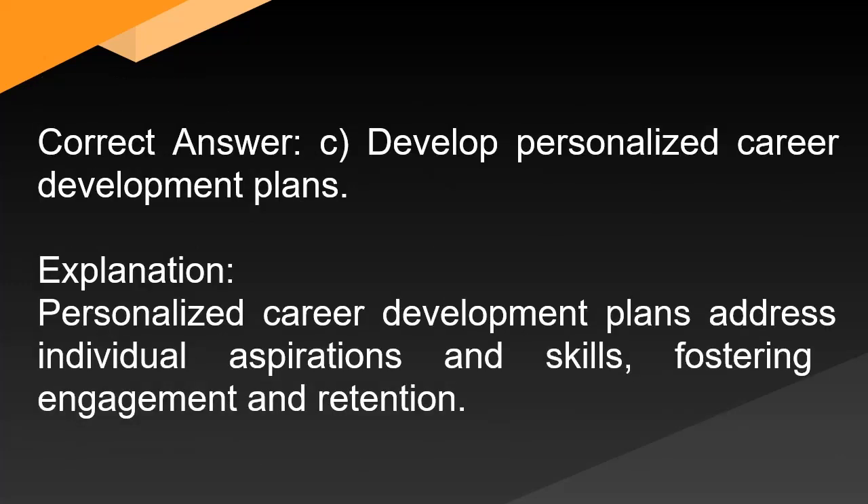Correct answer: C. Develop personalized career development plans. Explanation: Personalized career development plans address individual aspirations and skills, fostering engagement and retention.